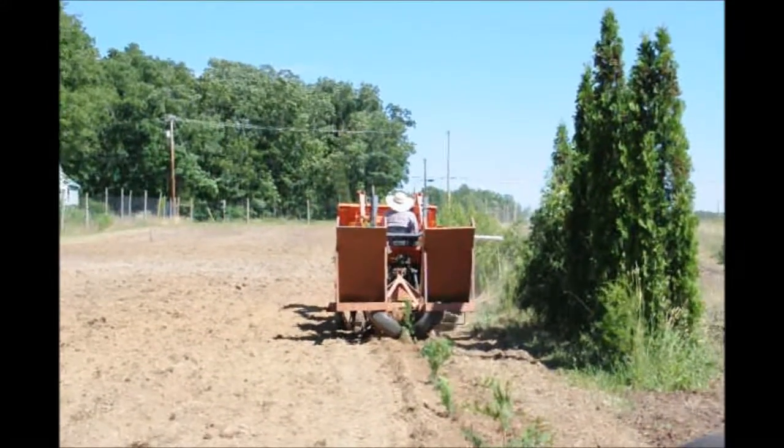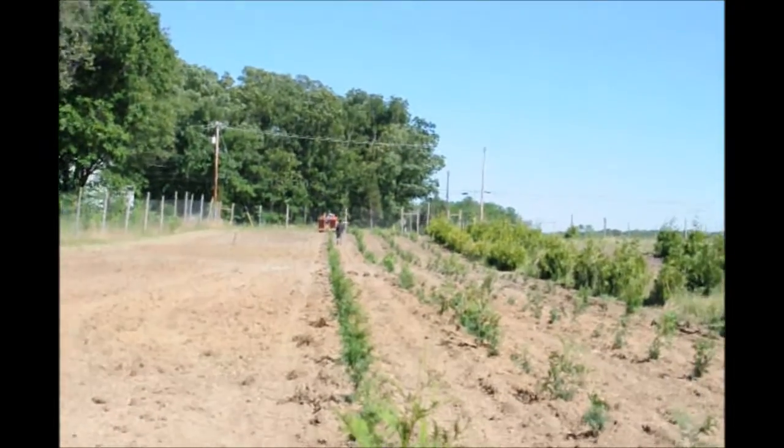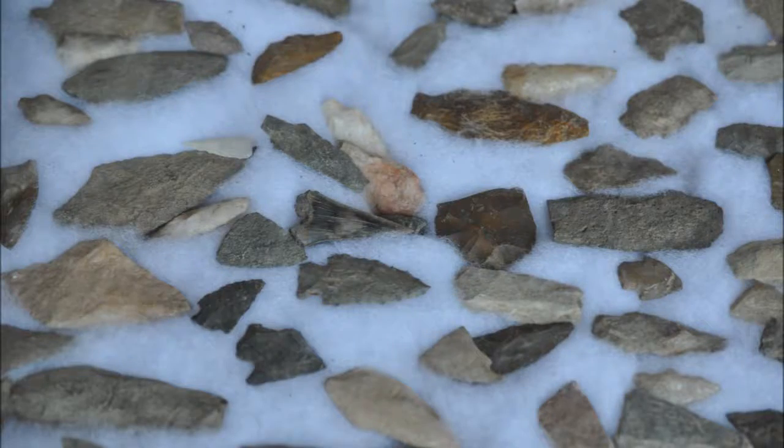When you come out to the farm, we'll be glad to give you a tour and show you around, show you the things we're doing and growing on our farm in Fountainville, PA, in beautiful Bucks County.